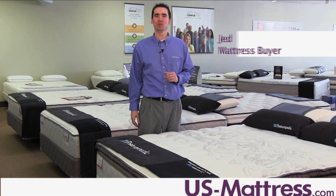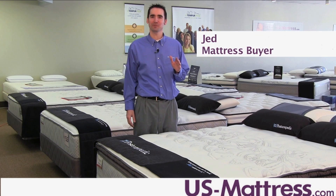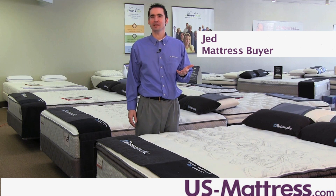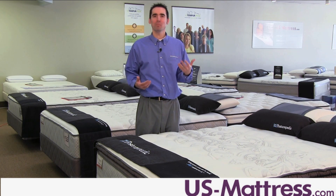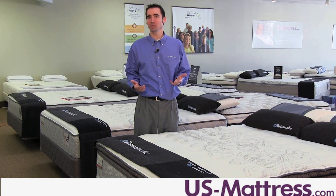This is the Sealy Posturepedic Gel Series Cooper Mountain 2 Plus Euro Pillow Top mattress. It has a comfort scale rating of a six and delivers a pleasing blend of comfort and support that will satisfy most back, side, and stomach sleepers.